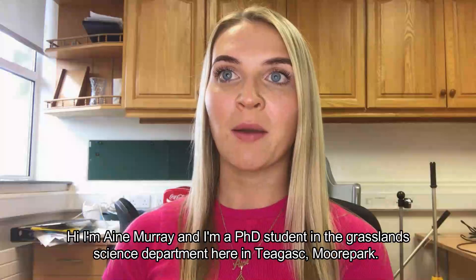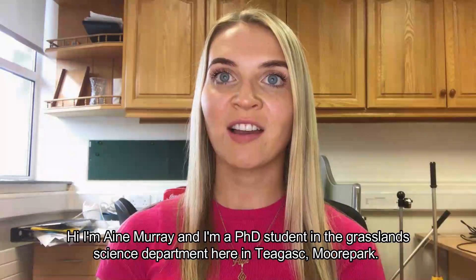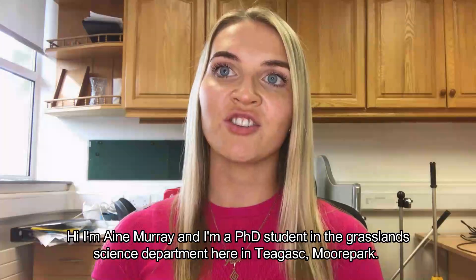Hi, I'm Anya Murray and I'm a PhD student in the Grassland Science Department here in Tiagas Moorpark.